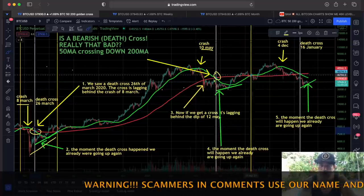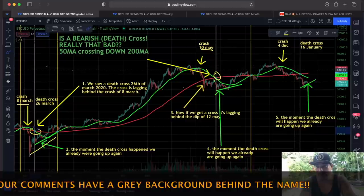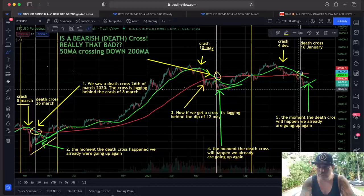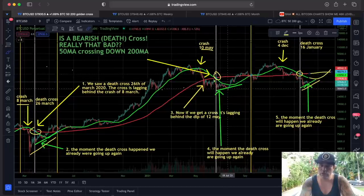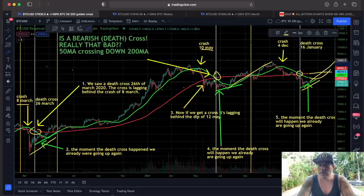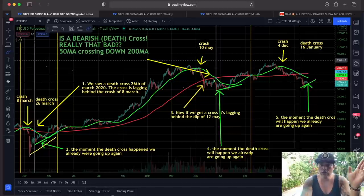The dead cross forms and then the golden cross happens again — the 50 MA crossing back above the 200 MA. For December again: we had that crash, then the death cross on the 16th of January, lagging behind. The moment the death cross happened the price was already going up again. So this green line can curl up and cross back above the red line, perhaps somewhere in March. We had that same cup pattern before, which led to a huge run from 30k to 69k — maybe we can get that same run again, perhaps now to 70k.